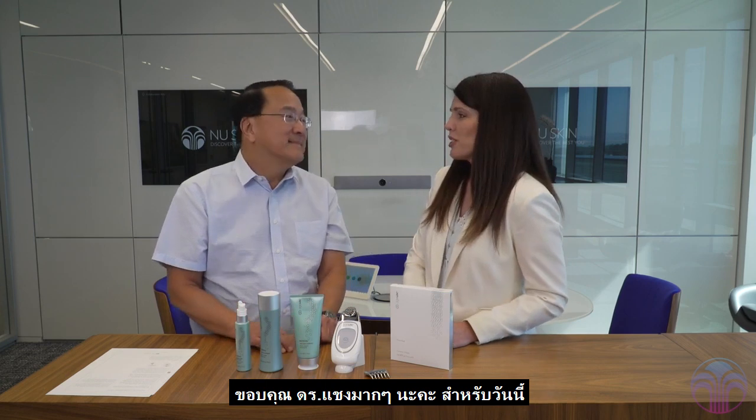That is perfect. Thank you so much for sharing with us, Dr. Chang. Thank you. Thanks for joining us, everyone. Bye.